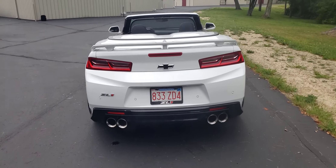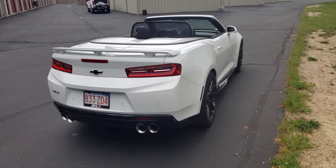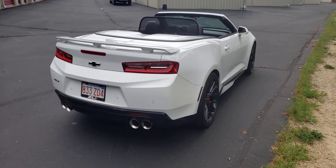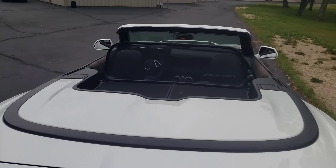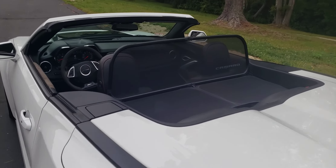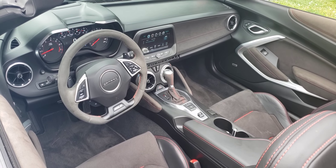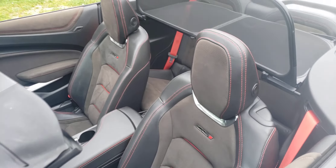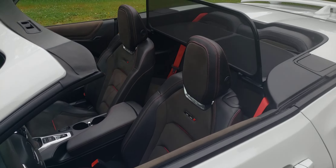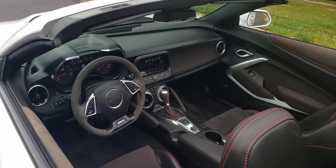2018 ZL1 convertible, 18,000 miles, eight-speed automatic. Nice car. Thanks folks — again this is Dave, Vintage Cars Online, 617-513-7407. Have a great Saturday.